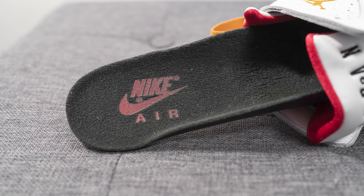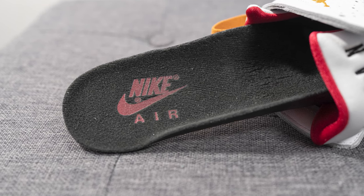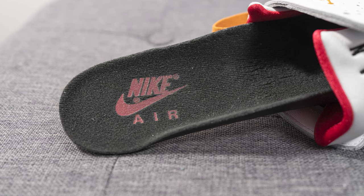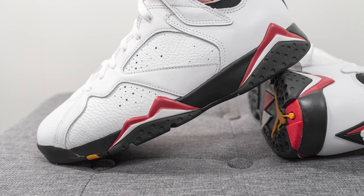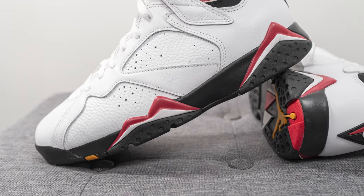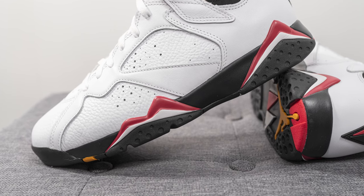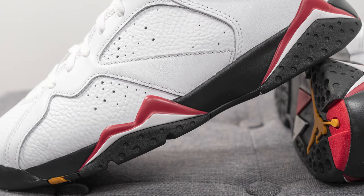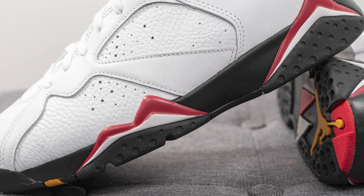The insole is a polyurethane foam insole, lined in black colored textile on top with Nike Air branding stamped on the heel in cardinal red. The upper of the Jordan 7 sits atop a polyurethane foam midsole painted primarily in black. We have triangular peaks visible on the heel and forefoot, painted in a combination of cardinal red and white, and encapsulated within the midsole — though not visible to the eye — is Nike Air technology for cushioning.